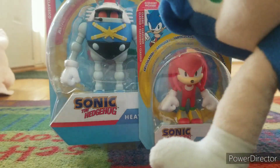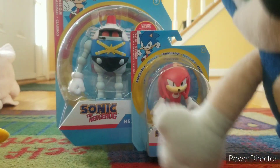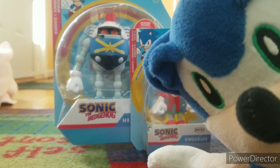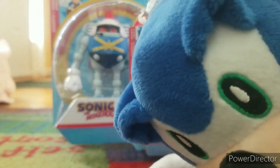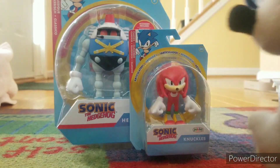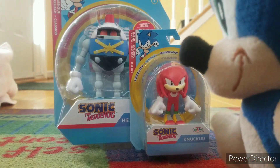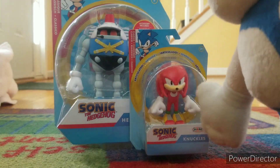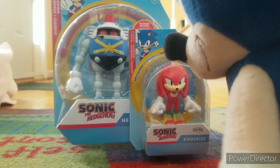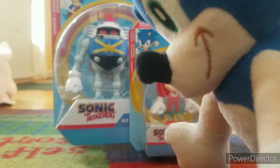Welcome back to another unboxing video on Sonic and Friends Studio. Hopefully my mic sounds okay — I might fix it in a bit. Anyways, we're gonna be looking at some more articulated figures. Yeah, that's what this video is all about.